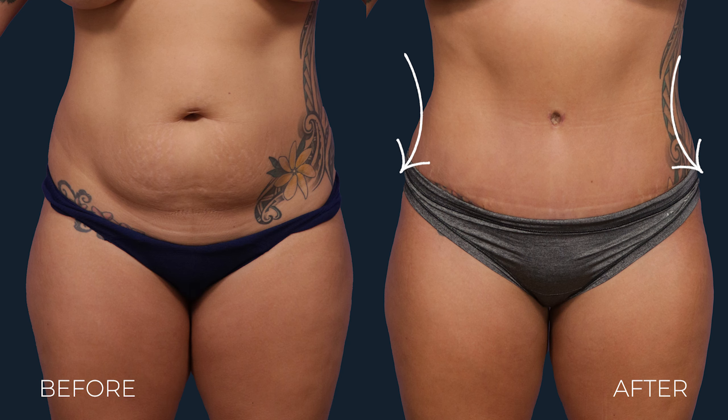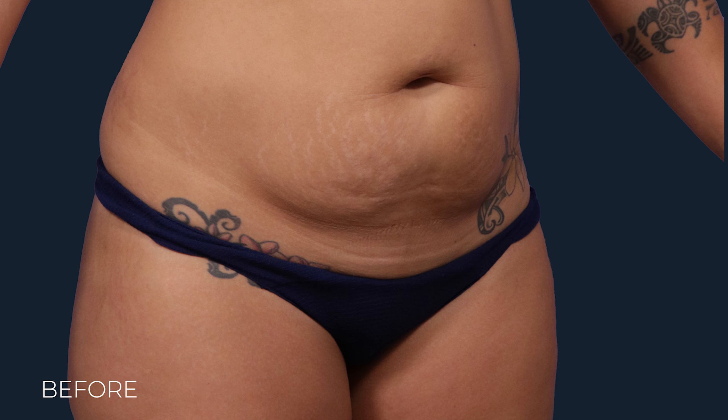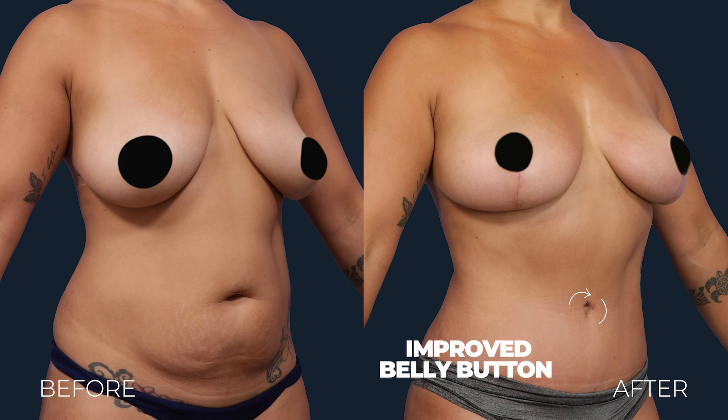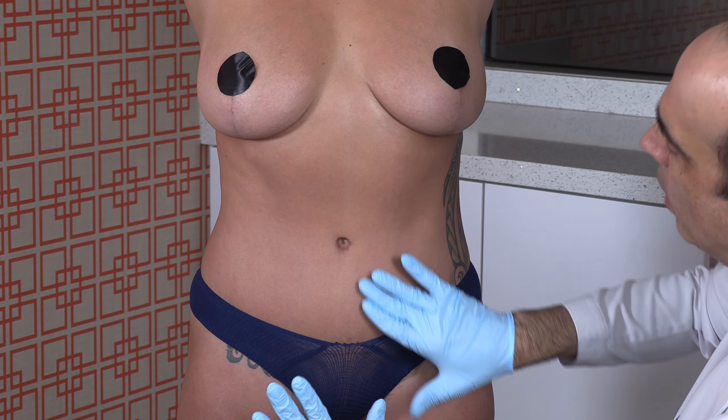Notice the detail and the aesthetics of this belly button. I'm super pleased — only four months out, there's barely any detectable incision at all. It's got the perfect shape, natural fold, and totally complements her abdomen.